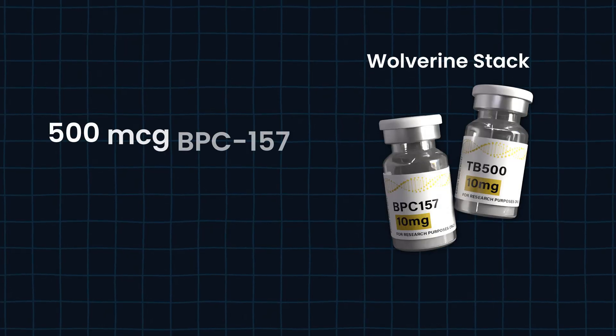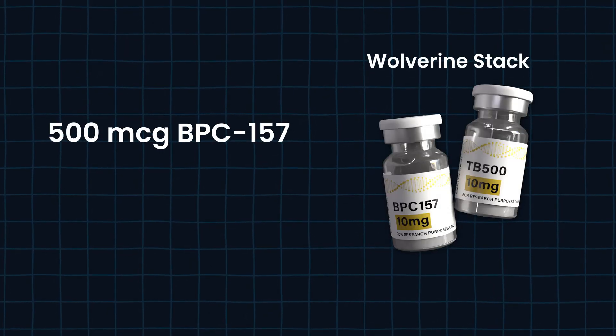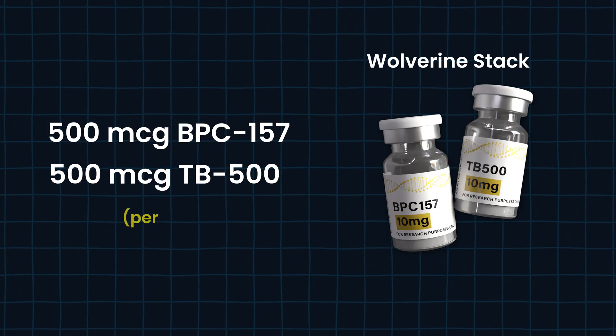If you clicked on this video, you're probably here because you want to learn how to use this stuff to heal an injury — and that's exactly what these peptides are known for. Traditionally, the Wolverine stack is 500 micrograms of BPC-157 combined with 500 micrograms of TB-500 per day. Many times they're sold combined in bottles — they could be five milligrams of each. I have a separate video on how to measure it, but this video focuses on what they do and practical applications for your use cases.